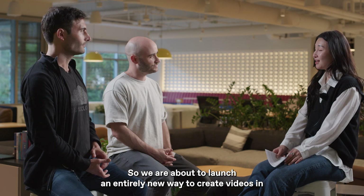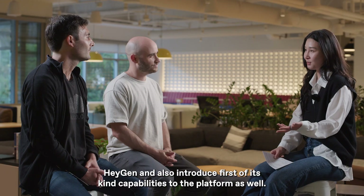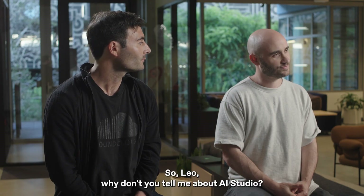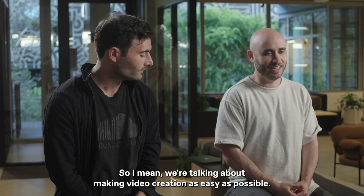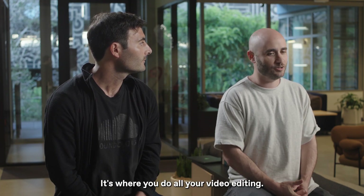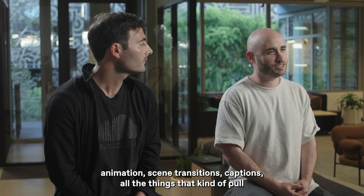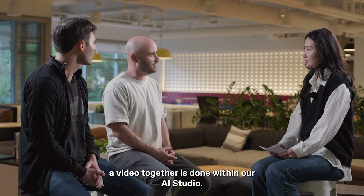We are about to launch an entirely new way to create videos in HeyGen and also introduce first-of-its-kind capabilities to the platform. AI Studio is that foundational tool that brings your video together — it's where you do all your video editing, where you add animations, scene transitions, captions, all the things that pull a video together.